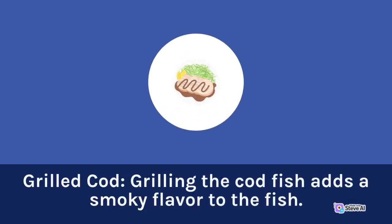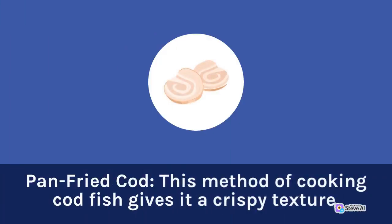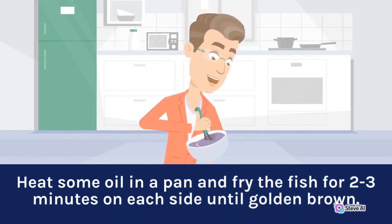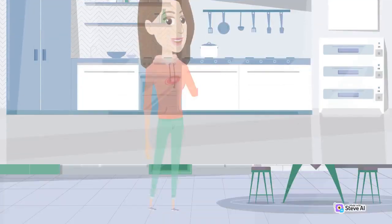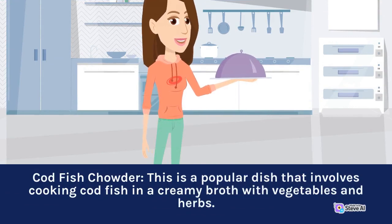Grilled Cod: Grilling the codfish adds a smoky flavor to the fish. Brush the fish with olive oil and your favorite seasonings and grill for 4 to 5 minutes on each side. Pan-fried Cod: This method of cooking codfish gives it a crispy texture. Heat some oil in a pan and fry the fish for 2 to 3 minutes on each side until golden brown. Codfish Chowder: This is a popular dish that involves cooking codfish in a creamy broth with vegetables and herbs.